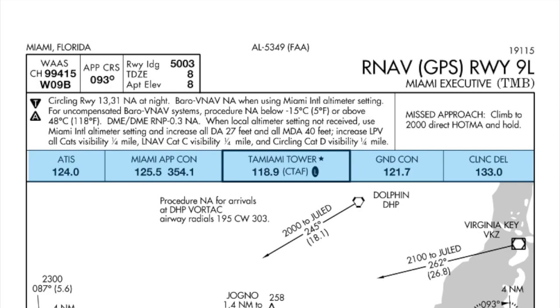TMB Miami Tower is part-time, on 118.9. If they're closed, that's going to be the Common Traffic Advisory Frequency, and there is pilot-controlled lighting on that frequency. Ground control is on 121.7, and clearance is on 133.0.